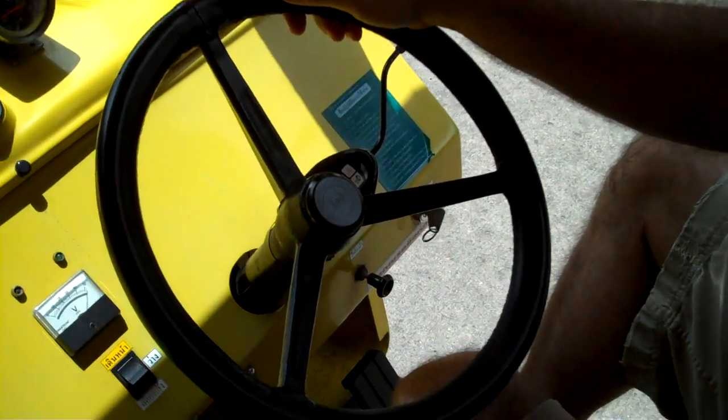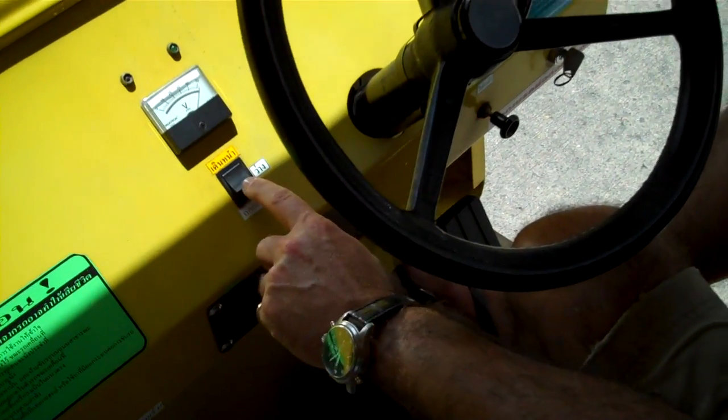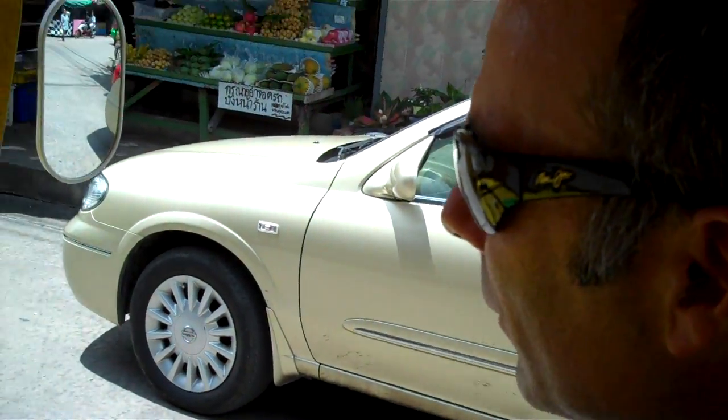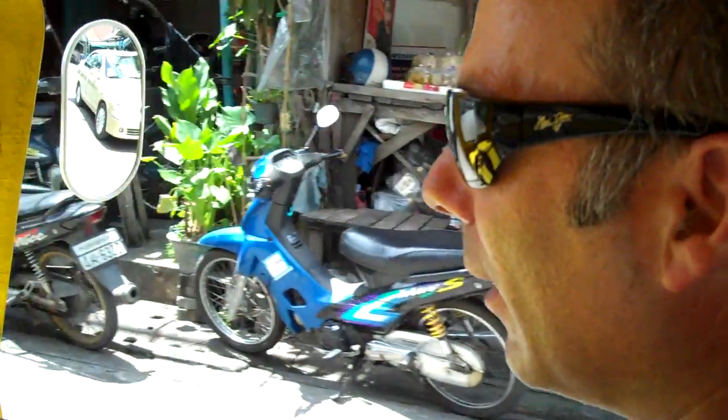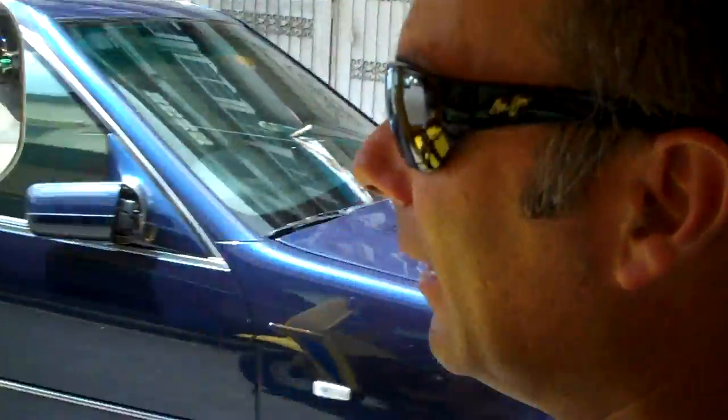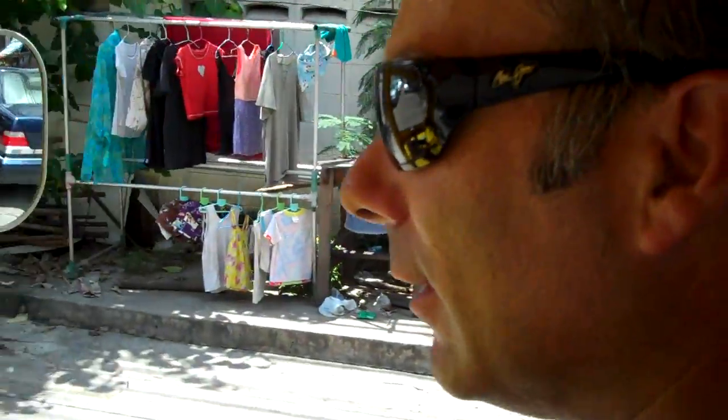Here are the controls: rocker switch — forward, neutral and back — stop and start pedal, steering wheel. It really couldn't be any simpler. The acceleration is pretty good. It's literally direct from the electric motor underneath the seat to the wheels. So off we go.